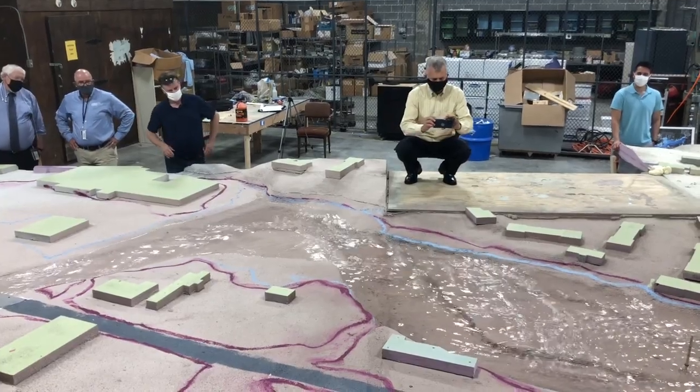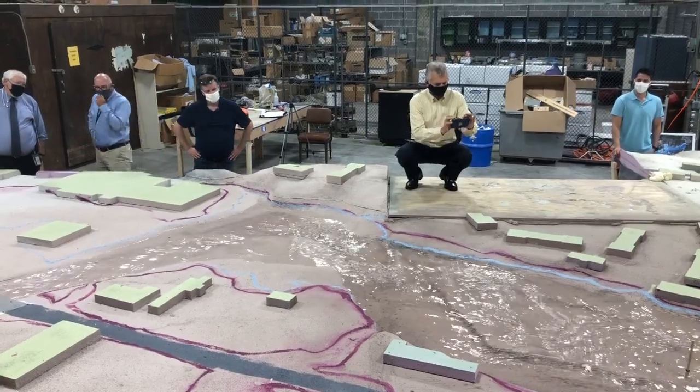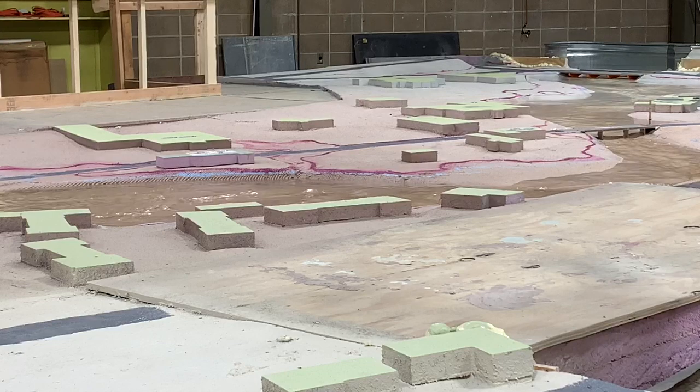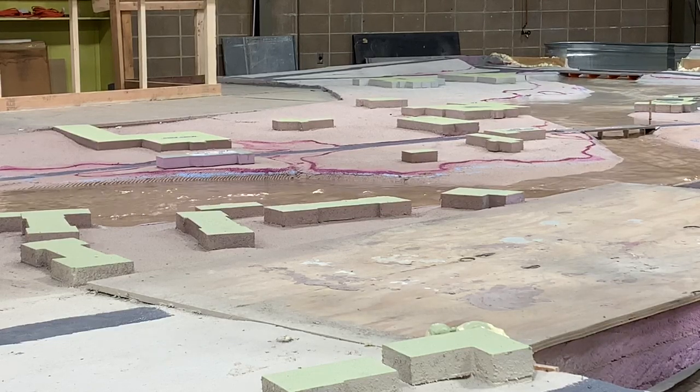It's one thing to be down there when a flood event happens and see a particular area. It's totally different to see it from above and see where the water is flowing and why. I'm not an engineer, but for me it was extremely helpful just to see the big picture. The model is housed inside a KC Water warehouse. The total cost was $400,000, divided between the city's PIAC funds and the Corps of Engineers.